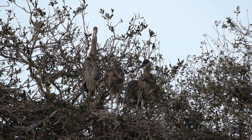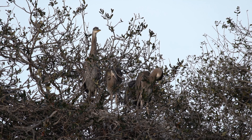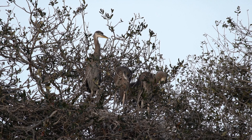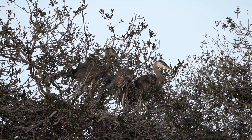The growth of young great blue herons is a remarkable journey, from vulnerable hatchlings to majestic birds capable of navigating their watery habitats with grace and skill. This process highlights the importance of parental care and the resilience of these iconic avian species.